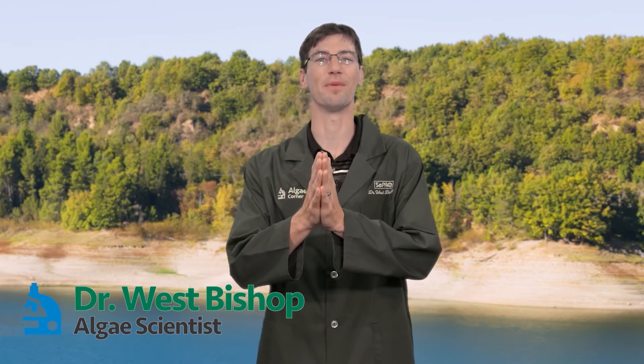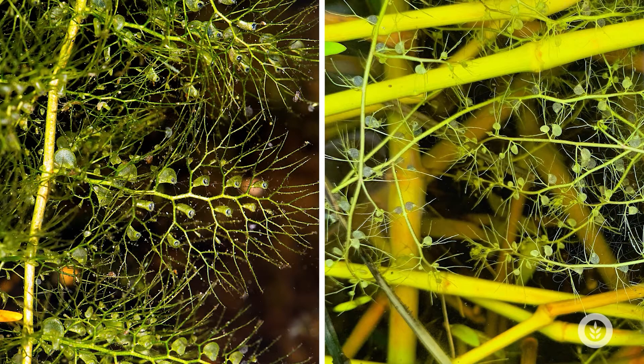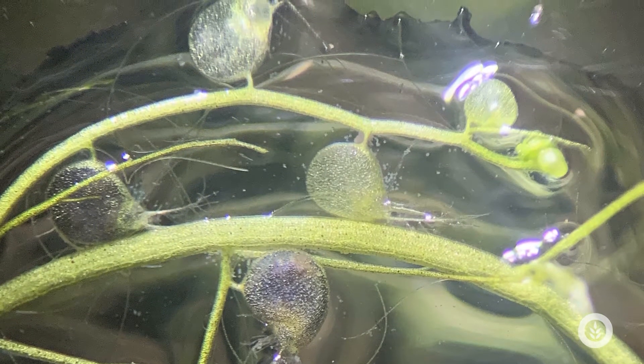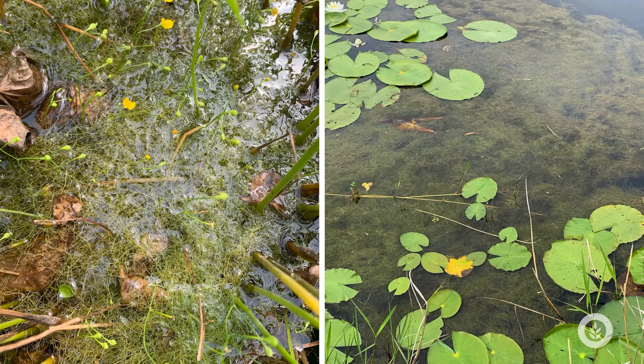Welcome to a very exciting episode of Algae Corner! Today we're talking about the world's fastest carnivorous plant, known as bladderwort. There are over 200 different species of bladderworts in the genus Utricularia that grow all through the world, named for their little small sacs — and bladderwort grows all over the world, liking swamps and bogs and acidic conditions, but can also be found in many lakes and ponds.